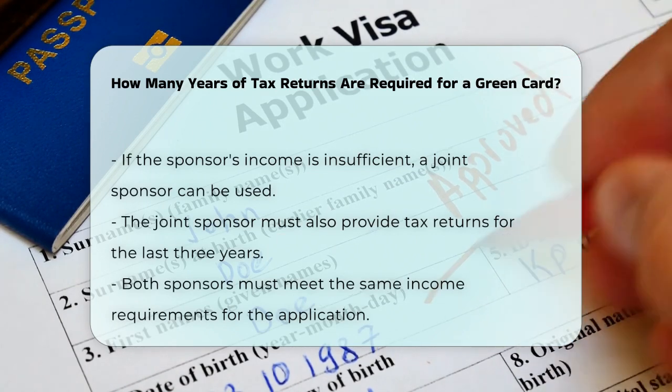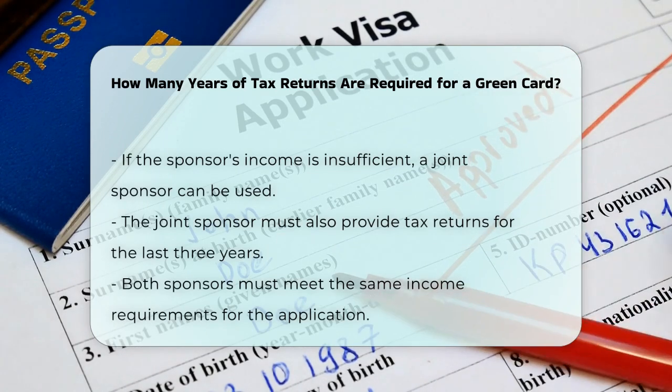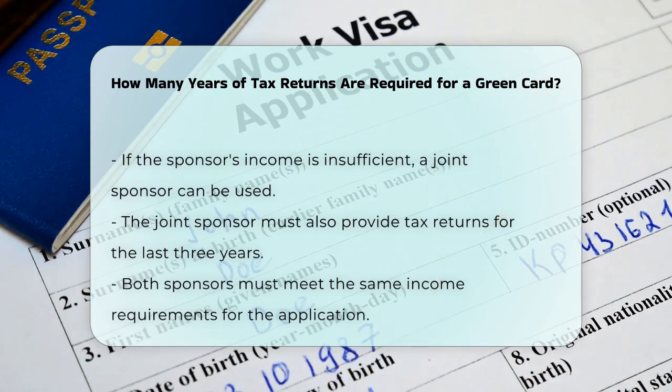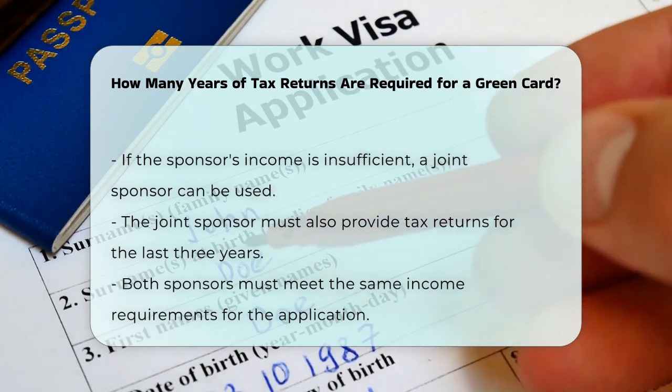So, to summarize, for a green card application, your sponsor typically needs to provide their federal income tax returns for the last three years, with the most recent year being the most important.